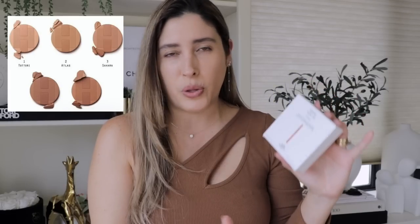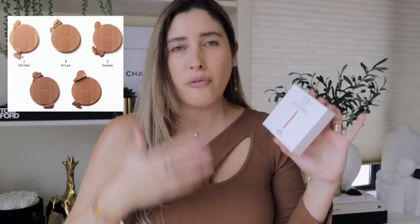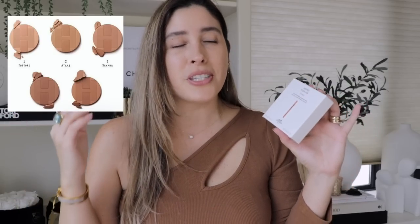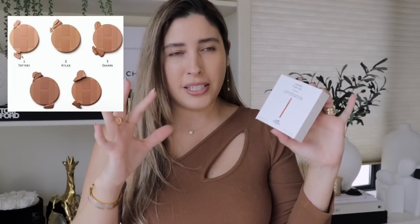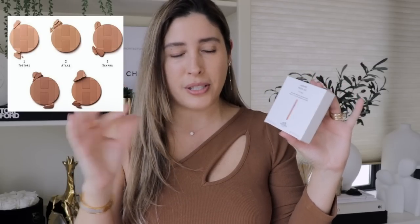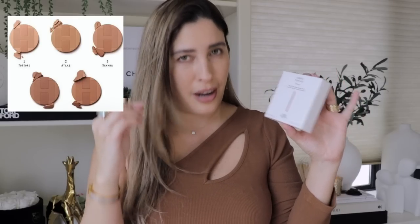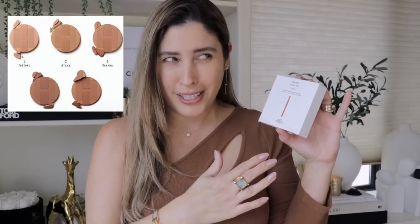Or you can use it as a bronzer, depending on the shade you get. It comes in five different shades, and I think the shades are amazing — one that is very light for those with fair complexions, one for light to medium, medium, tan, medium deep, and deep complexions. This range, I'm just so impressed. I know I haven't tried it yet on my face, but I am impressed.